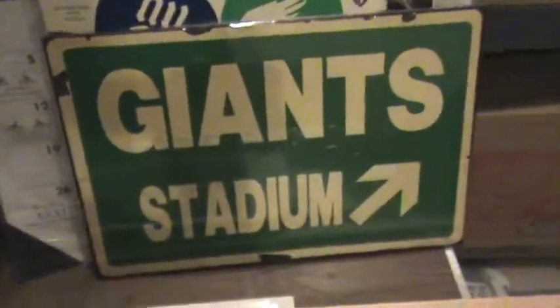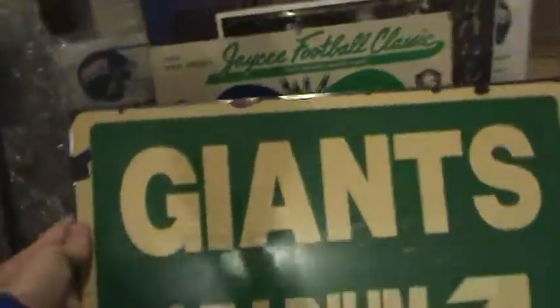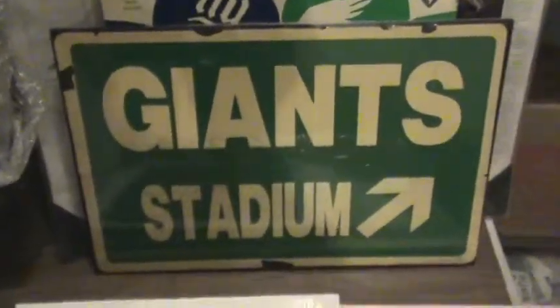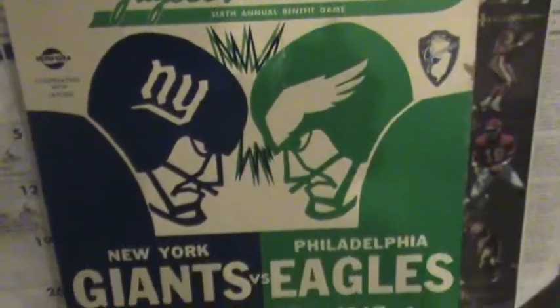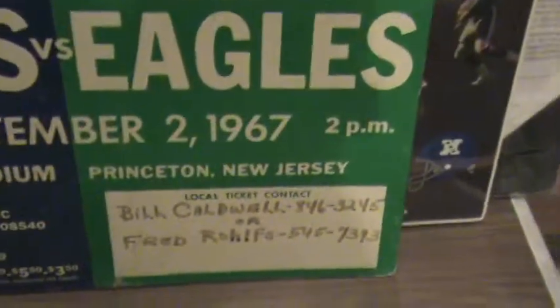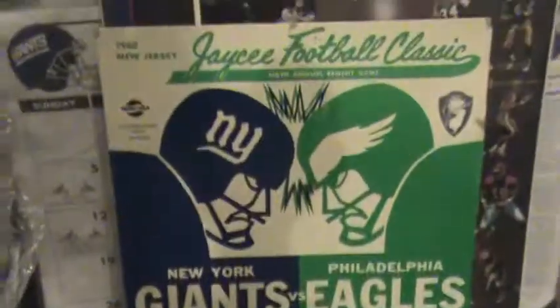This is an interesting piece — it's an actual sign to point to Giants Stadium, framed in shrink wrap. That's the original sign that was pointing to the stadium, probably removed from a post. Here's another one from 1967 — JC Football Classic between the Giants and the Eagles. There's the poster from that; someone wrote in where they can get their local tickets, also in Princeton, New Jersey, Palmer Stadium, 1967.